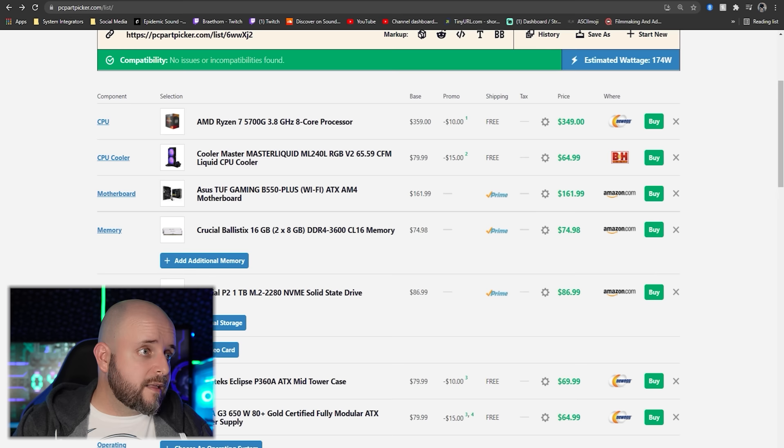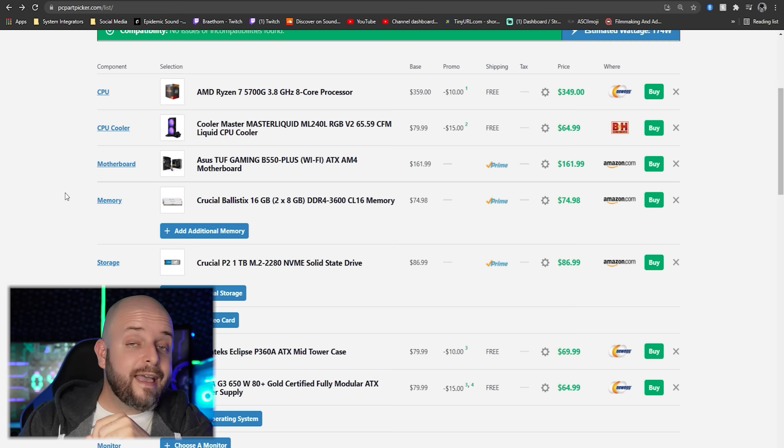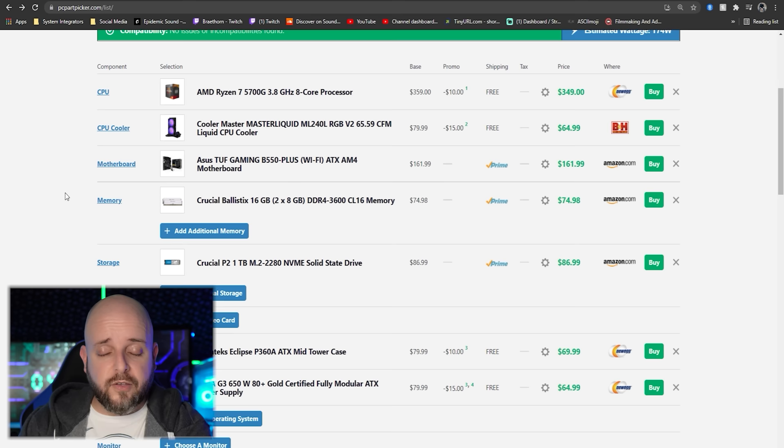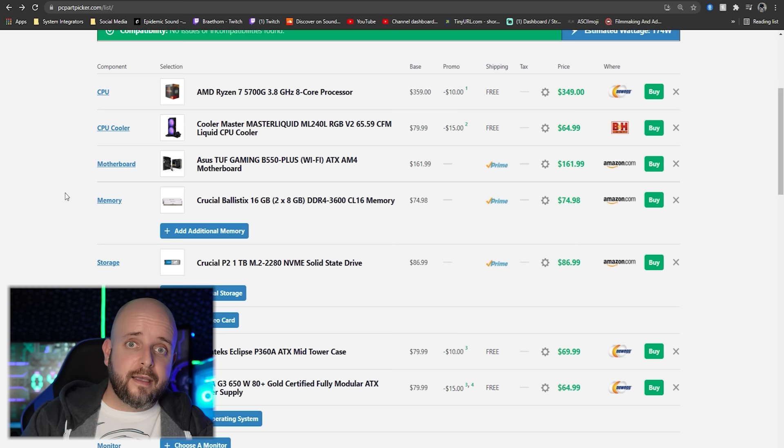I can recommend a DIY build if you temper expectations — both for how soon you can get a GPU and for your temporary gaming experience. This iGPU is Vega graphics on a Zen 3 CPU — it's a little older. But at 1080p, you'll have an acceptable gaming experience. Remember the whole thing about not setting things to ultra.